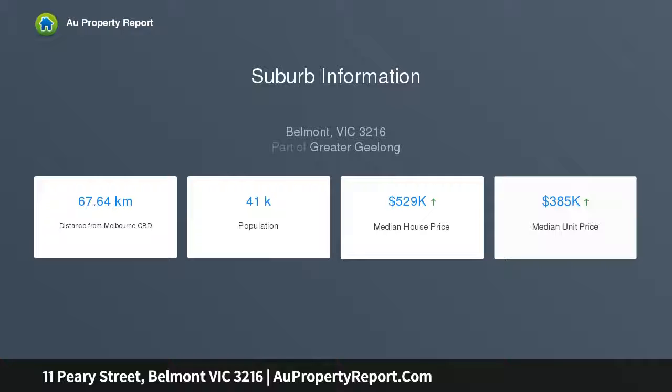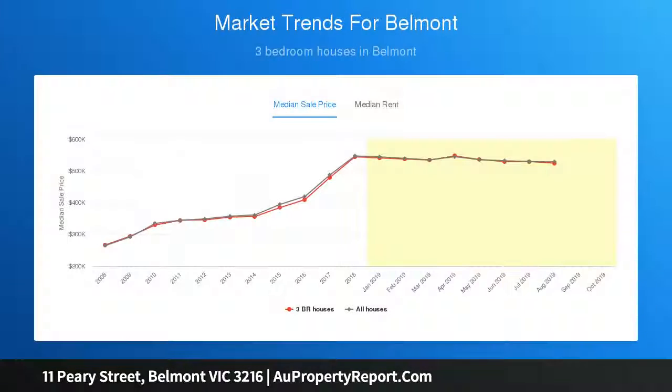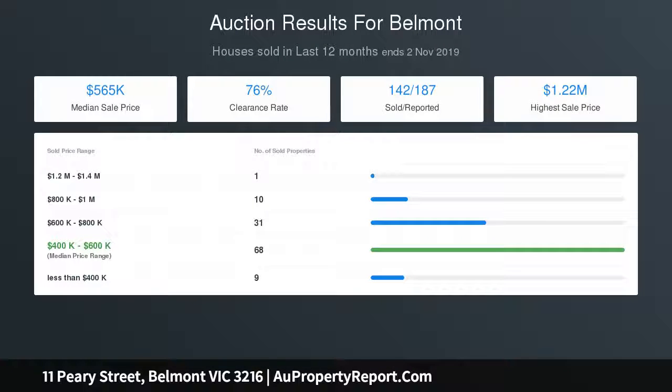Kitchen meals area and centrally heated throughout. Opportunities such as these are rare in this coveted dress circle Belmont precinct. Terms: 10% deposit, balance 90 days. Auction the 9th of November 2019 at 11:00 AM.